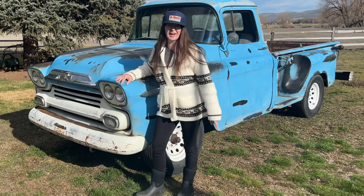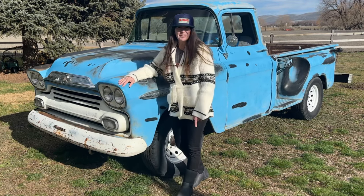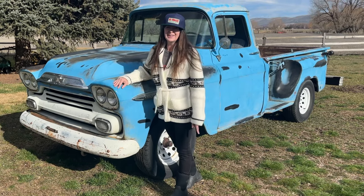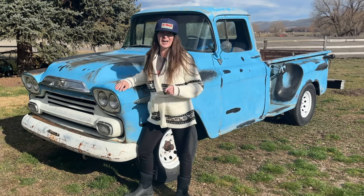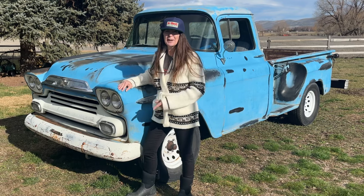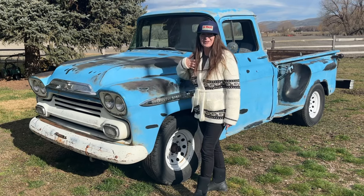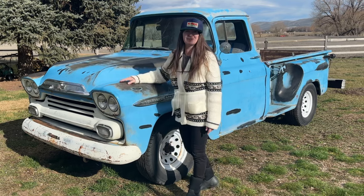Alaska becomes the 49th state. Richie Valens, Buddy Holly, and the Big Bopper all go to Rock and Roll Heaven, and it's 1959, the year that Chevrolet made this beautiful beast. Hi, I'm Tammy Walker, and welcome to All Vehicles Great and Small.